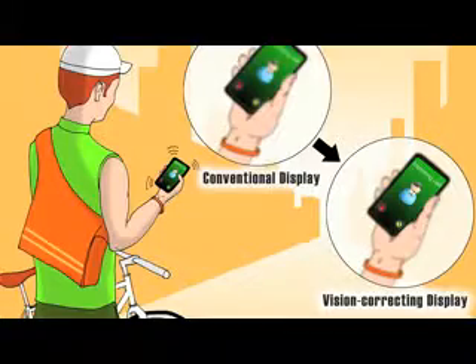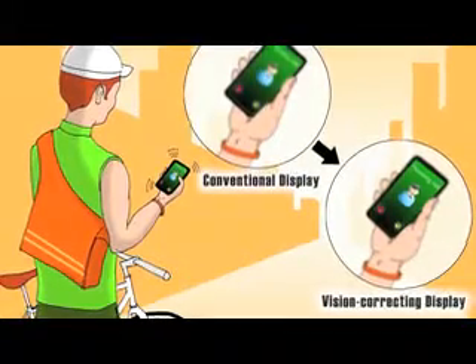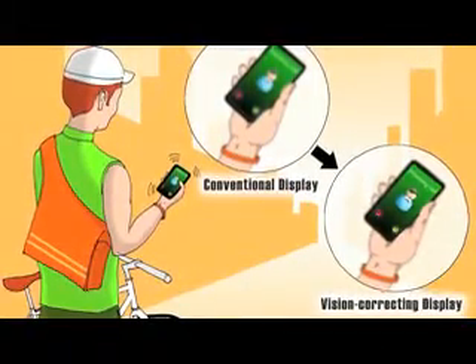We noticed that people most of the time wear glasses to see 2D better and not 3D. We built a low-cost prototype that you can clip onto your existing phone and turn it into a vision-correcting display.